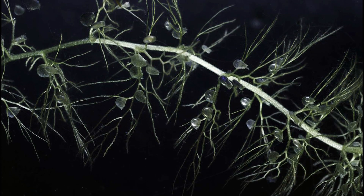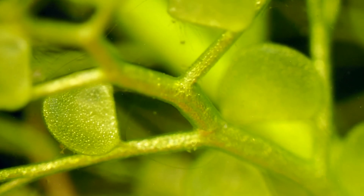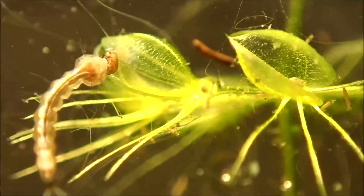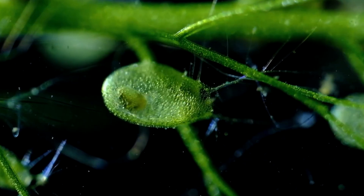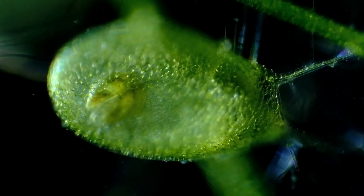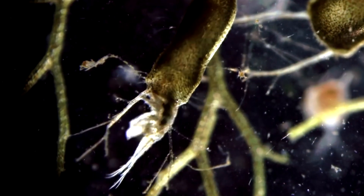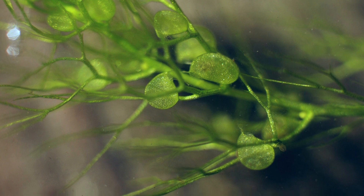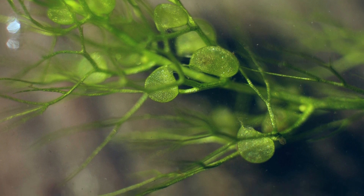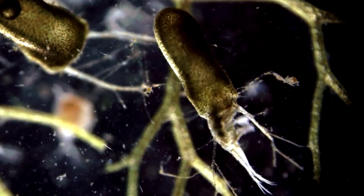Bladderwort. Moving on, let's take a look at the bladderwort. Bladderwort also preys on animals, but it does so in a unique way. It is the only carnivorous plant that uses a bladder to capture its victims. The underwater bladder and leaves have tiny surface traps called triggers, and when an insect touches one of these trigger hairs, a bladder is formed. It sucks in the prey along with water. The bladder can only catch and swallow very small prey, but it does so at lightning speed. Bladderwort is known as the fastest plant in the world.